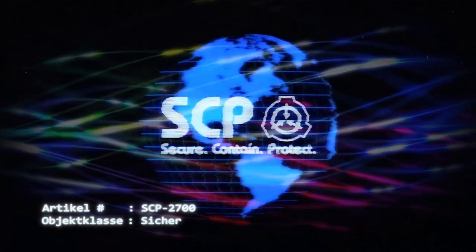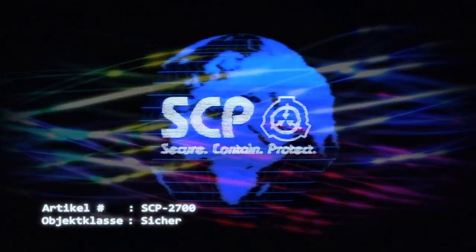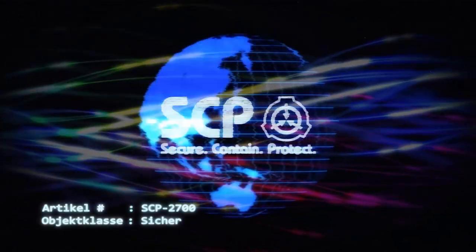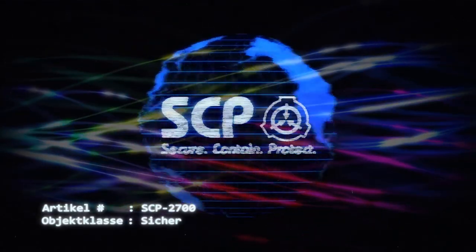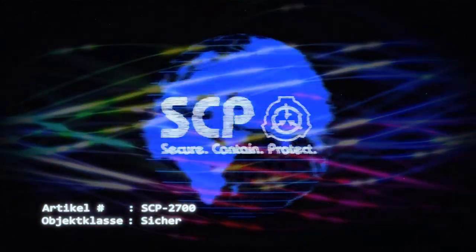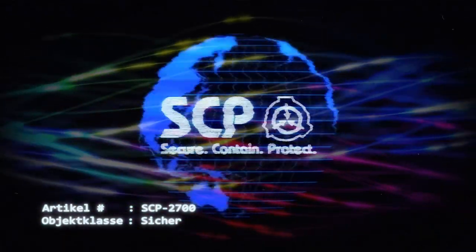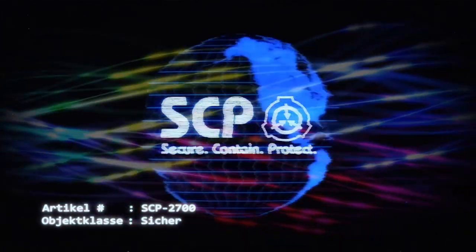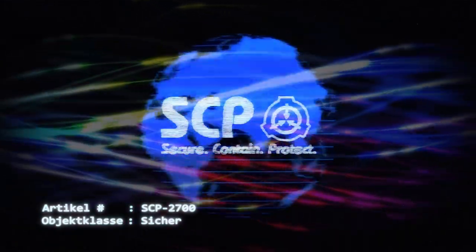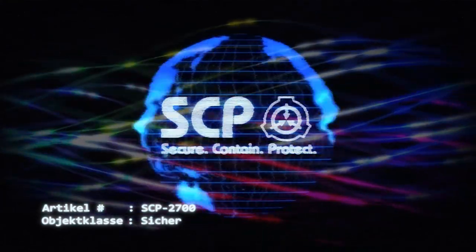Der Bildschirm ist mit einem befehlsbasierten Betriebssystem ausgestattet, wobei Befehle und Antworten in grünem Blocktext angezeigt werden. Die Art des Betriebssystems von SCP-2700-1 wird derzeit noch untersucht. SCP-2700-2 ist vermutlich ein linearer Teilchenbeschleuniger, der in einer mit Blei ausgekleideten zylindrischen Wolframkammer untergebracht ist. Mit 7,35 Metern Länge ist er wesentlich kleiner als ein Gerät dieser Bauart sein sollte.